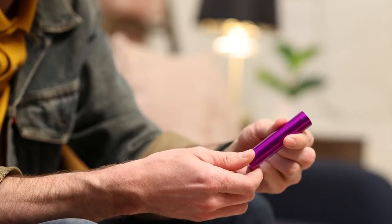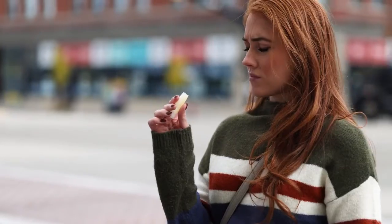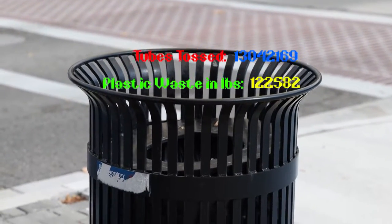Hilo is the world's first refillable lip balm dispenser. Active users report opening a fresh tube of lip balm about once a week. And with each standard tube containing about 0.0125 pounds of plastic, the waste starts to add up fast. That's 2.5 million pounds of plastic waste.